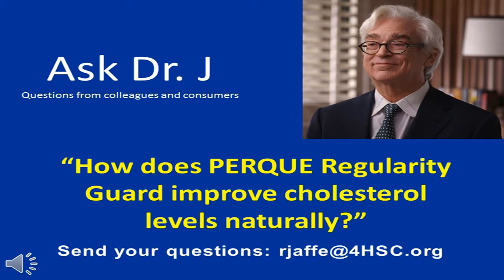With the Regularity Guard, we promote that it improves cholesterol levels naturally. Regularity Guard is designed, among many benefits, to lower cholesterol in a healthier way by binding the bile, which includes cholesterol and other sterols and certain toxic wastes that really should be removed from the body, to the intestines. That's the job of the liver through the biliary tree.